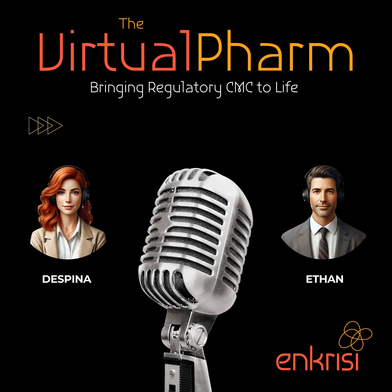It's a tall order, but the rewards are great too, when you're playing such a vital role in bringing life-saving treatments to the world. There's nothing quite like the feeling of seeing a drug you've worked on for years finally get approved and knowing that you've made a real difference in the lives of patients. On a day-to-day basis, one of the most important tasks is crafting those high-quality CMC sections for regulatory submissions.